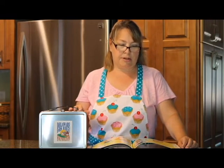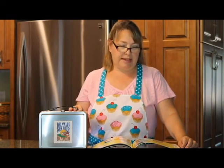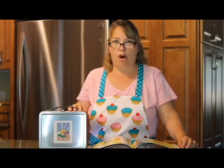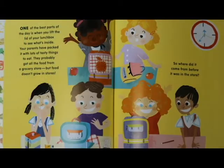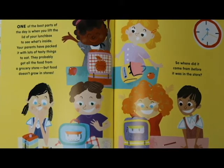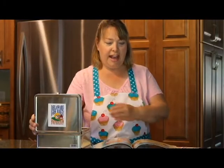One of the best parts of the day is when you lift the lid of your lunchbox open to see what's inside. Your parents have packed it with lots of tasty things to eat. They probably got all the food from the grocery store, but food does not grow in a grocery store. So where did it come from before it was in the store? Just how did all this food get in your lunchbox?